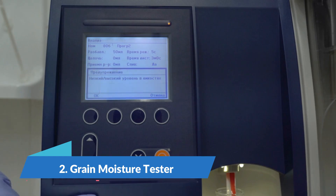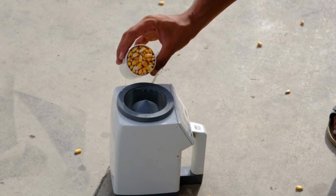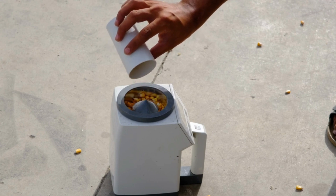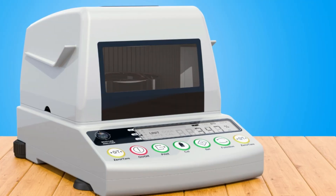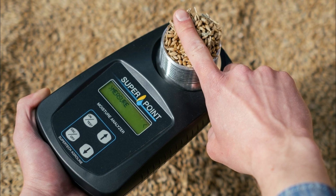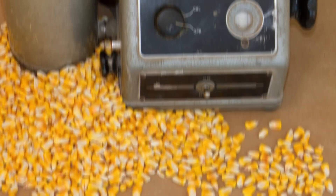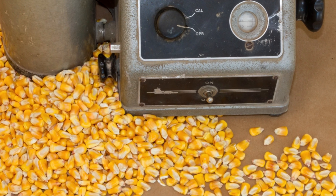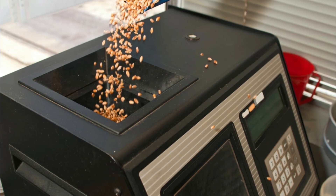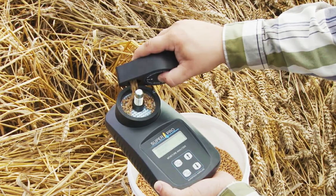Number 2: Grain Moisture Tester. A grain moisture tester, also known as a grain moisture meter or grain moisture analyzer, is a device used to measure the amount of moisture present in grains including corn, wheat, rice, soybeans, and barley. Proper assessment of grain moisture content is essential to ensuring quality and maintaining stability during storage. Grain moisture testers typically utilize the electrical resistance theory, using electrodes placed into the grain to determine electrical conductivity, which is determined by the amount of moisture present.